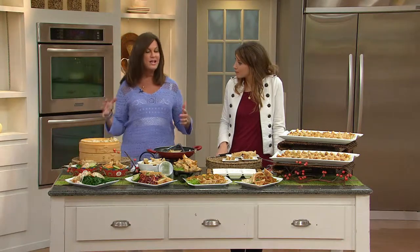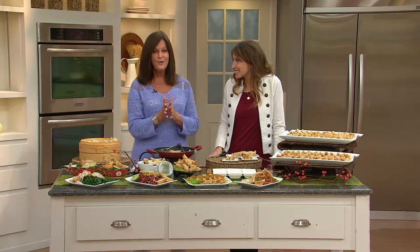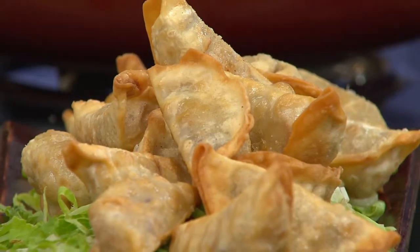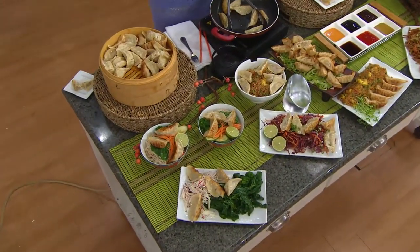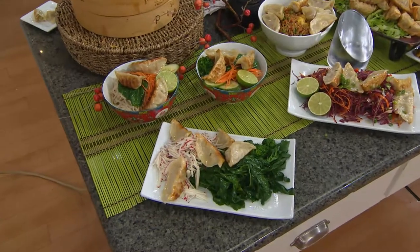My goal when I started this company was to be your gourmet chef in the freezer, so that you could have things you'd experience in your favorite restaurant at home. All you have to do is heat and eat. You don't really have to be a foodie — everybody loves good food, we just sometimes don't have time to make everything by hand.